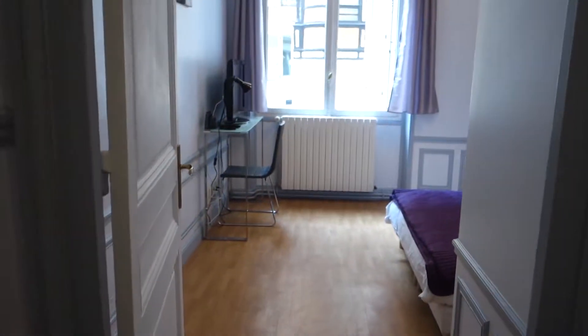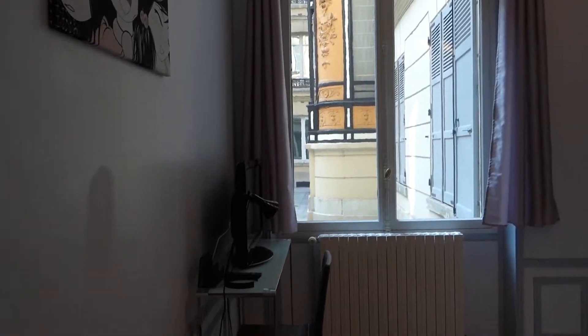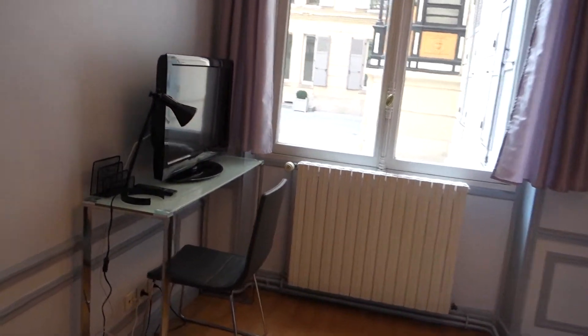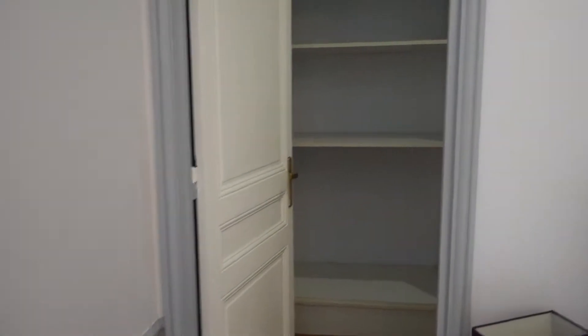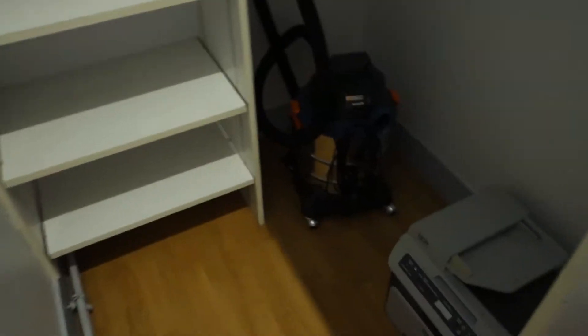The first bedroom — bedroom number one has a double bed. This is actually my favorite room in this apartment; I feel some good vibes in here. There's a little desk with another TV and a lamp, a window and a heating unit. There's no standalone wardrobe, but there's a built-in wardrobe in here to stock your things. Everything is very well organized, and here you've got even more shelves.